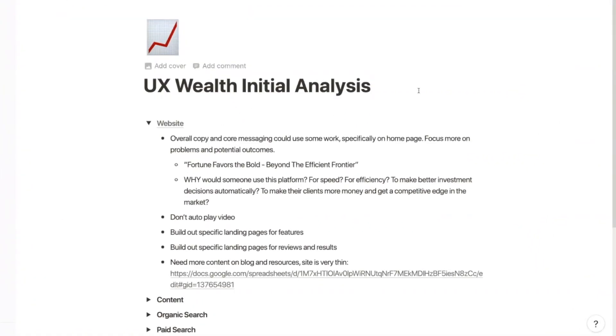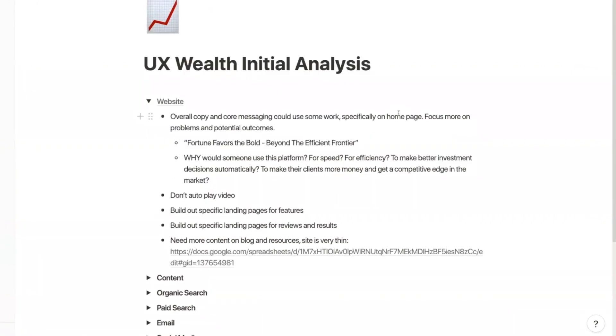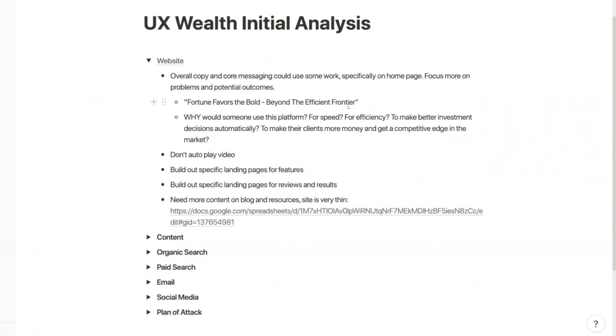So I started with the website. How long have you guys had this version? Probably two years. Is it on WordPress? I believe it is, yeah. My initial thoughts are that it's very thin in terms of the content that needs to be built out and developed — which I'm sure you've heard content content a million times. You're going to hear me say it a million more times today.